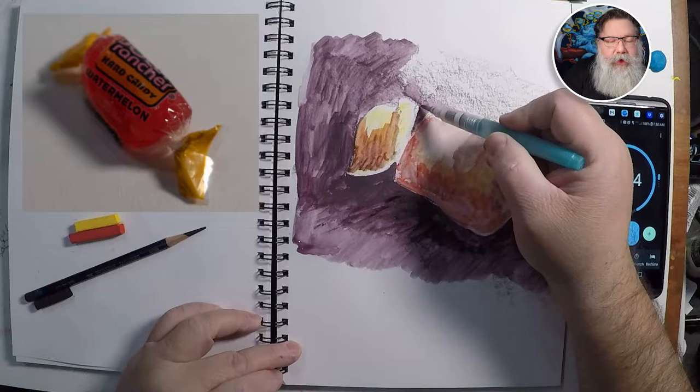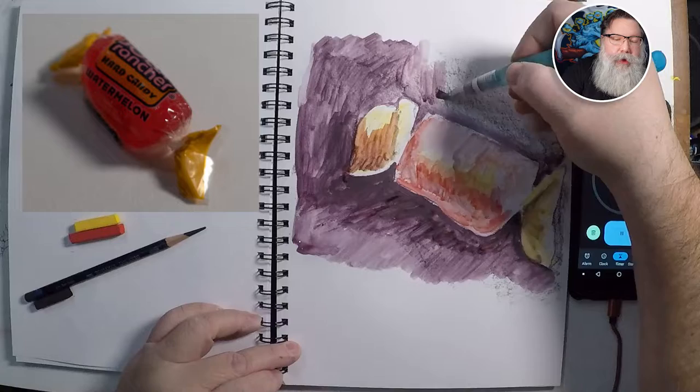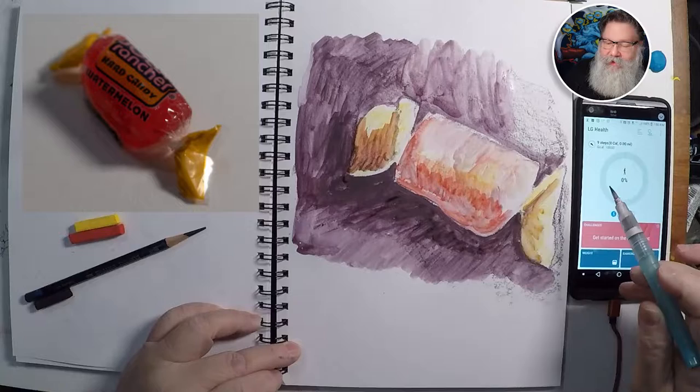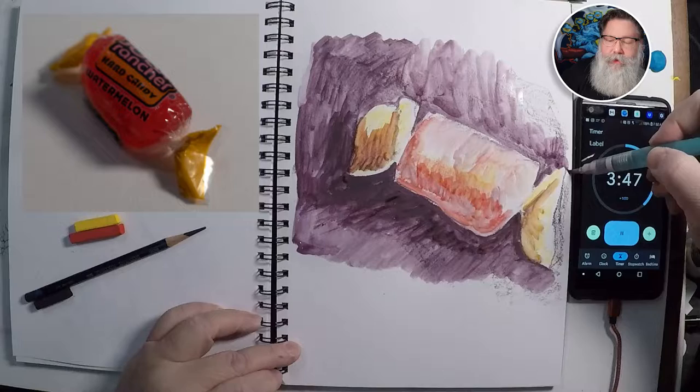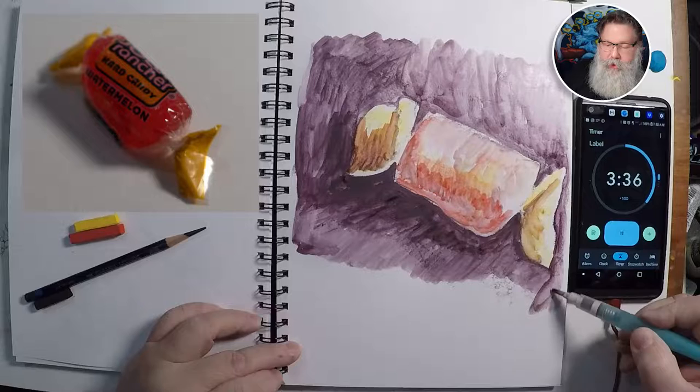If you had more time you could let some of this dry and then come back and work back into it. But we're just going to keep going because you only have 10 minutes — this is about building a habit. We know we have 10 minutes that we can carve out of the day. That negative shape — keep this out here, see the water beads up.